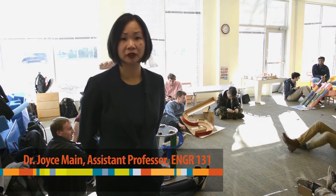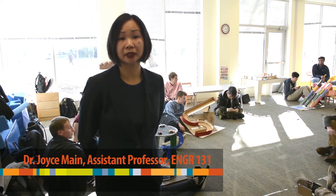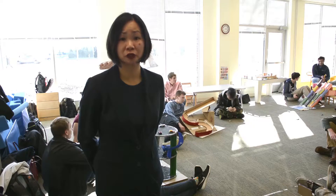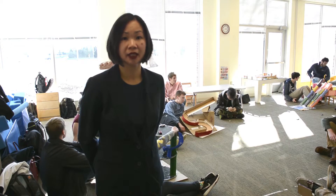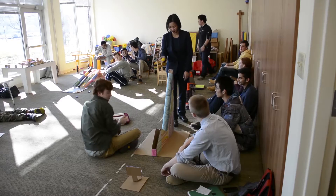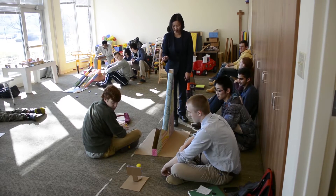For our section of Engineering 131, what we did for our design project is to design educational toys for preschool children from the ages of three to five that would convey science and engineering concepts using only recycled materials.